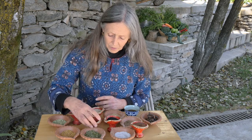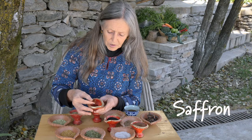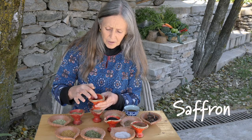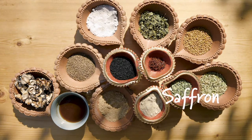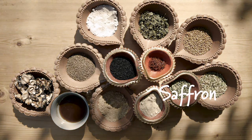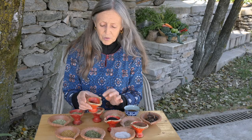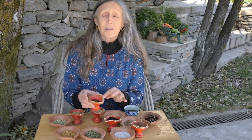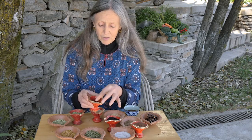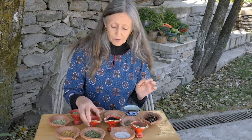Next we have the most expensive spice in the world, which is saffron. It's a beautiful spice with a lovely aroma. It's used a lot in sweet dishes and also in savory rice dishes. It needs to be soaked in milk before it's used, and it's the most expensive spice because you need thousands of flowers to get the stigmas of the crocus saffron flower.